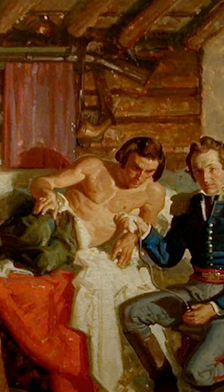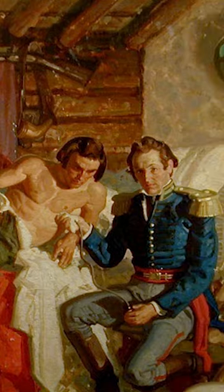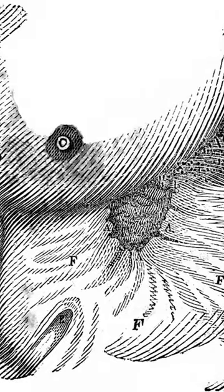The walls of his stomach healed directly to the side of his abdomen, essentially creating a window into his stomach. St. Martin's injury provided the doctor with the rare opportunity to finally study the process of human digestion.